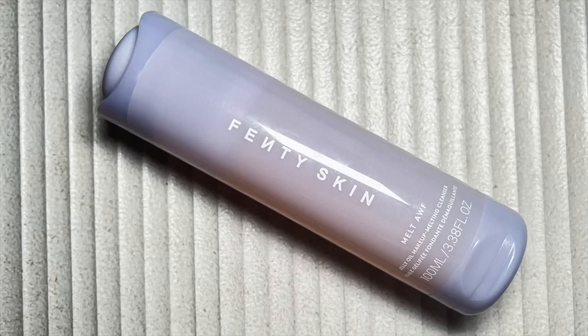Now let's move into my nighttime routine. I've recently fallen in love with the new Fenty Skin Melt Off Jelly Oil Makeup Melting Cleanser. This one reminds me a lot of the Elemis Cleansing Balm but in a thinner consistency and fun packaging. You push a little button on top — it's squishy — and some product comes out. It does such an effective job melting all of your makeup, especially mascara at the end of the night. I've also been wearing a lot of falsies and it really gets the glue dissolved too. This is the first Fenty Skin product I'm actually really excited about.